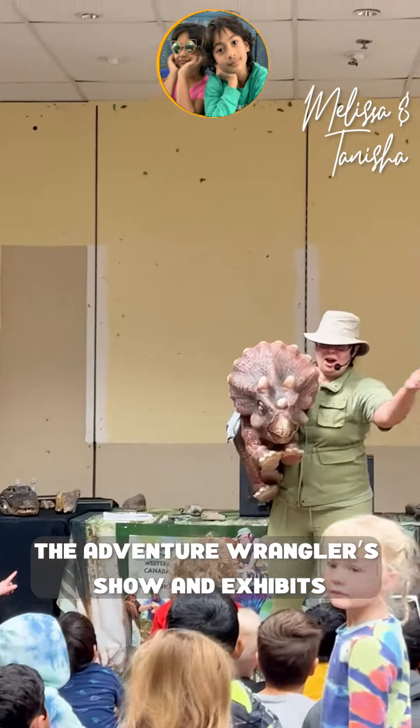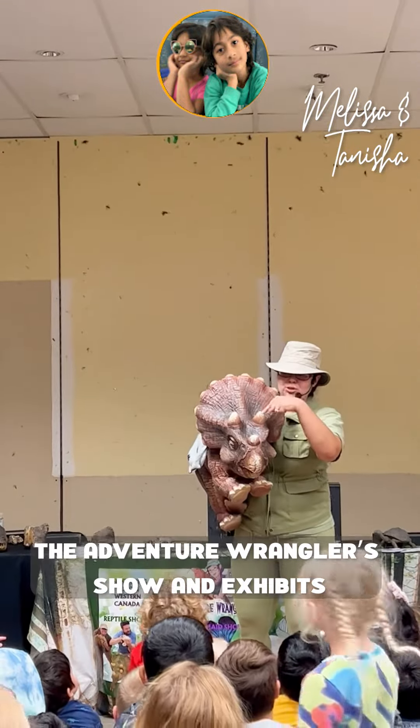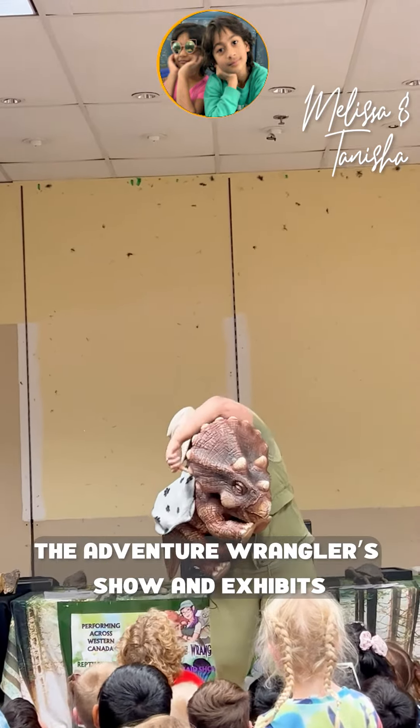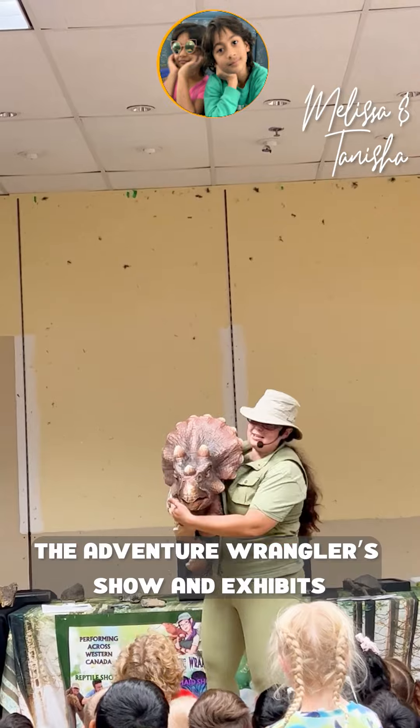Okay, count with me you guys! 1, 2, 3, 4, 5, 6, 7, 8, 9, 10, 11, 12, 13, 14, 15, 16 and 17.